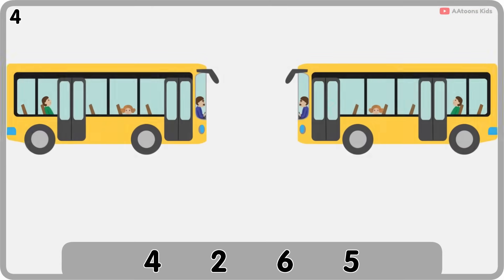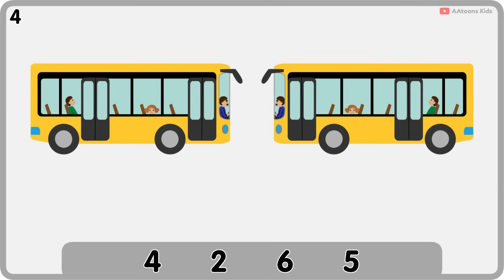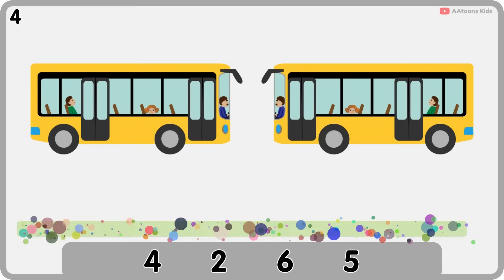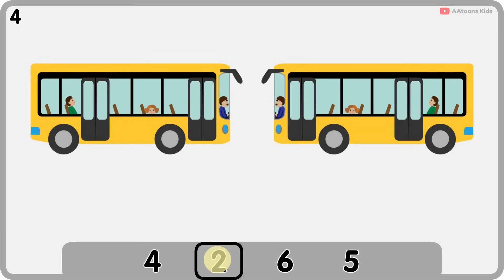How many buses are there? Two. One, two. Two buses.